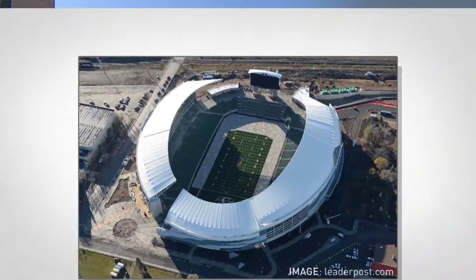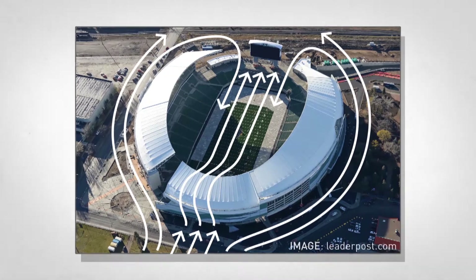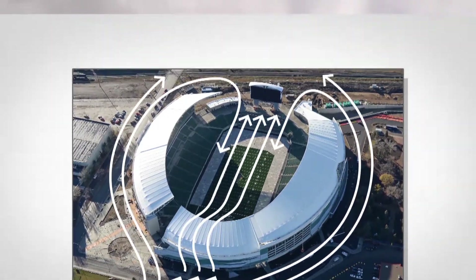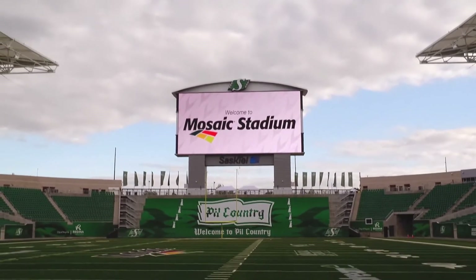When winds hit the northwest side of the stadium, they're forced over top of it and around the sides. This means the north end zone stays sheltered, but the south side — that's a different story. The south side of the stadium is open and unsheltered.